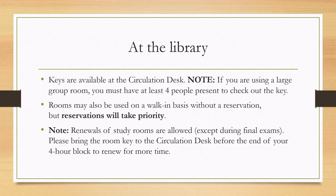Keys are available for pickup at the circulation desk. Note that large group rooms require four people to be present to receive the key.